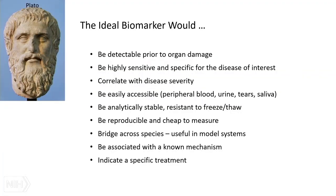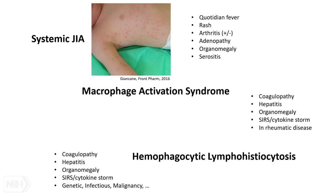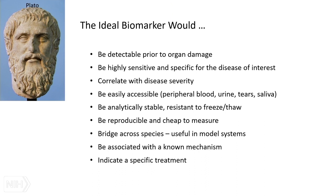Biomarkers can be other things besides proteins — they can be RNAs or DNAs. We expect a lot of our biomarkers; we basically want them to tell us what to do next in every clinical situation. We want them to be detectable before bad things happen, highly sensitive and specific for whatever disease we're looking at. We want them to correlate with disease severity, be easily obtainable, stable so we can freeze and ship them, reproducible, and cheap.